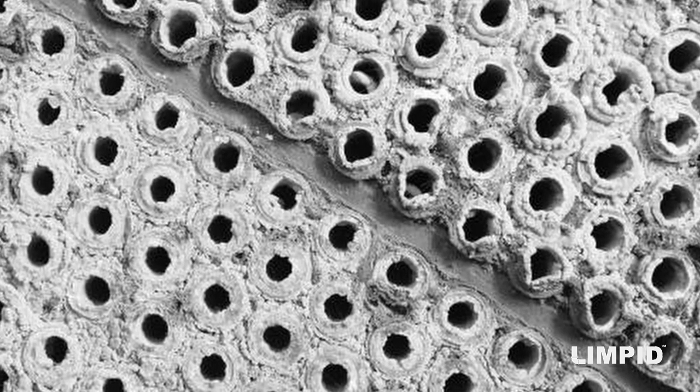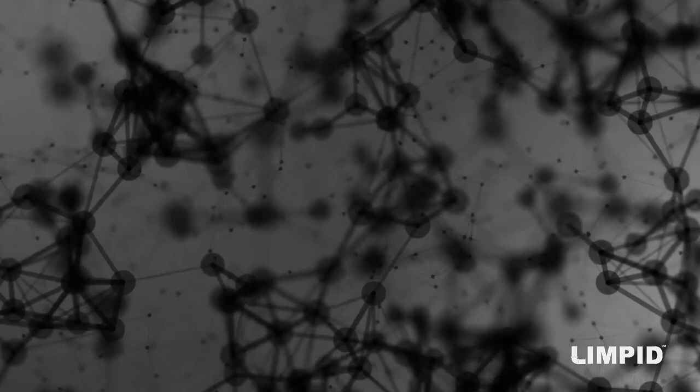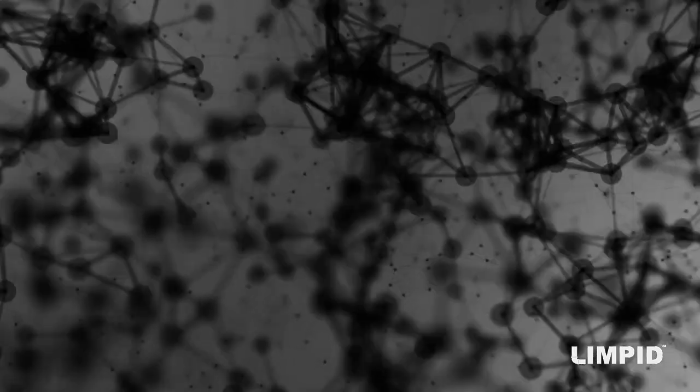Accumulation of scale on heat exchangers is the combined effect of several processes involving inorganic and organic molecules and ions present in the liquid. Scales start when a salt nucleus settles on the surface, and subsequently salt precipitation from the liquid takes place on the nucleus to grow it bigger into scale.